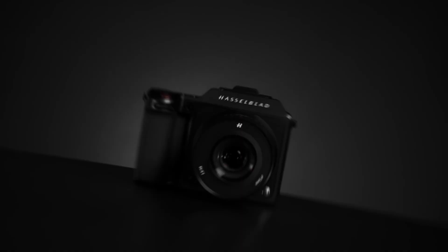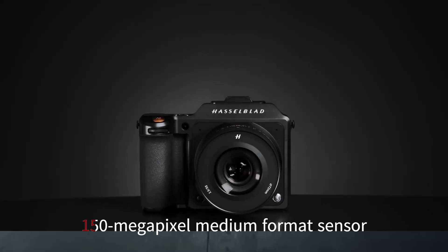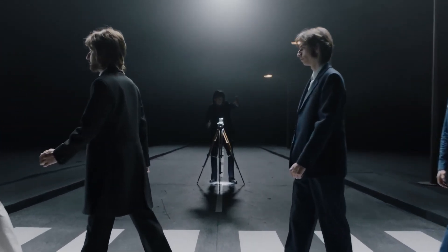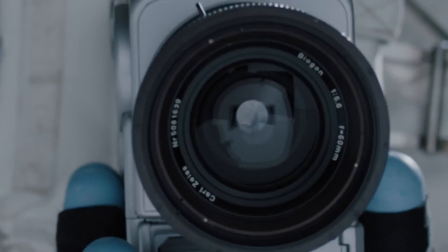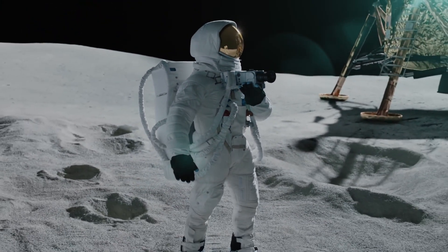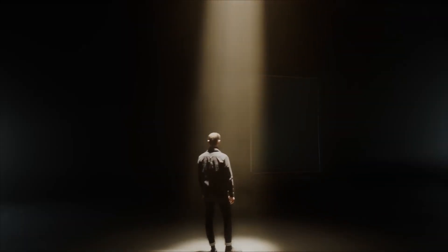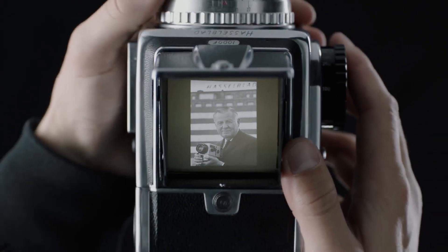One of the standout features of the Hasselblad X3D150C would undoubtedly be its 150-megapixel medium-format sensor. This sensor would surpass previous models in resolution, capturing breathtaking detail and providing unmatched depth and clarity in images. With a sensor of this caliber, the X3D150C would allow photographers to produce large-scale prints and finely detailed landscapes or portraits with ease.